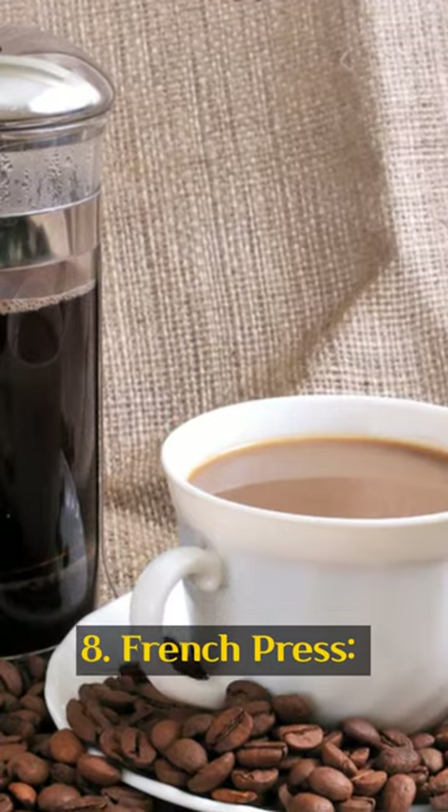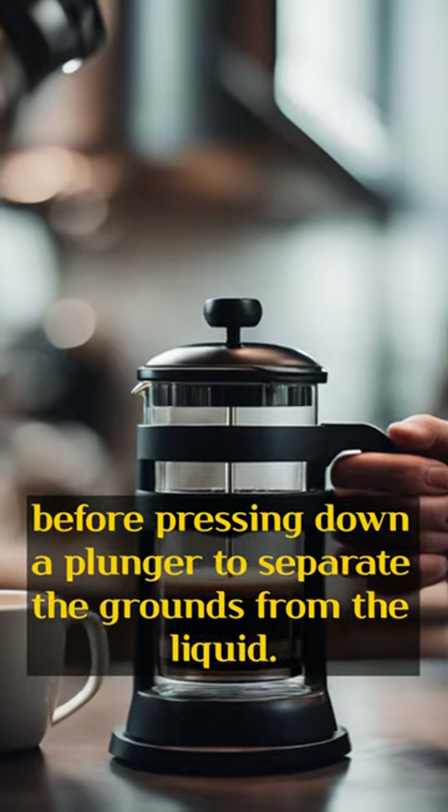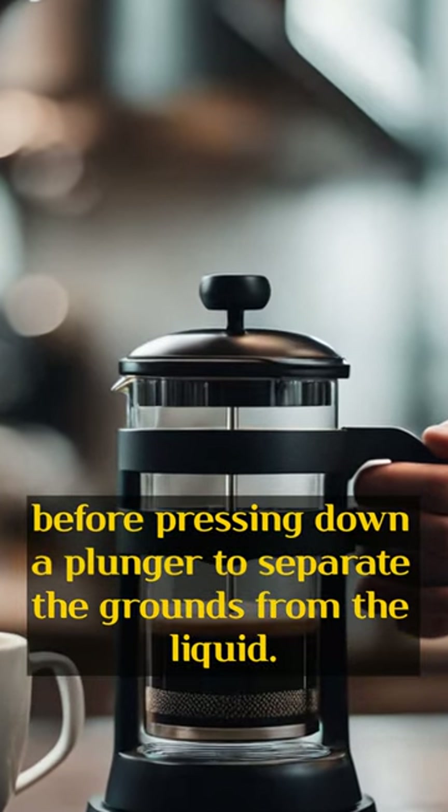8. French press. Coffee is brewed by steeping coarsely ground coffee beans in hot water for several minutes, before pressing down a plunger to separate the grounds from the liquid.